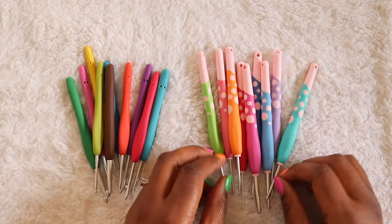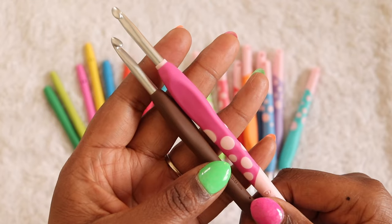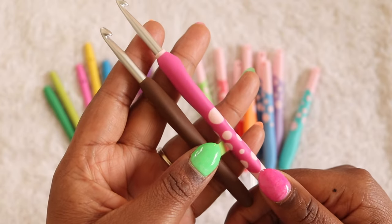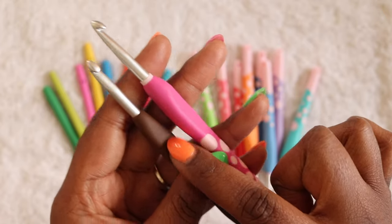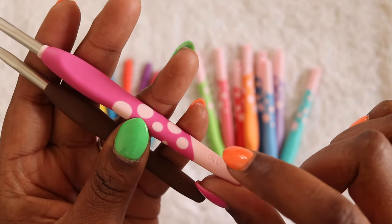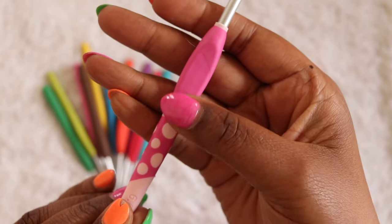Both hooks are color coded, with Amours leaning toward a primary color rainbow while Dots go with a pastel rainbow. Both handles have a rubberized material made from thermoplastic. Amours have the same material throughout, while Dots have a combination of the softer TPR laid over a harder polypropylene. This results in the Clover Amours having a little bit more spring and bounciness in the handle. I also didn't really love the light pink plastic on the Dots hooks — from the photos I thought it was going to be white or cream.